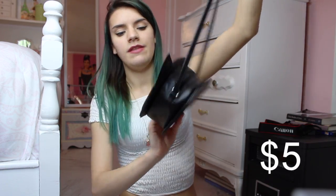My next bag is this adorable kitty satchel and I got this at H&M — it was only about five dollars. They have some really good stuff at H&M. I have so many bags but I never really wear them; they're more like decoration in my room or for taking pictures.